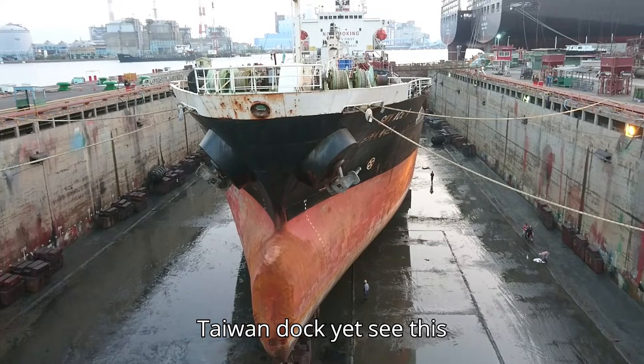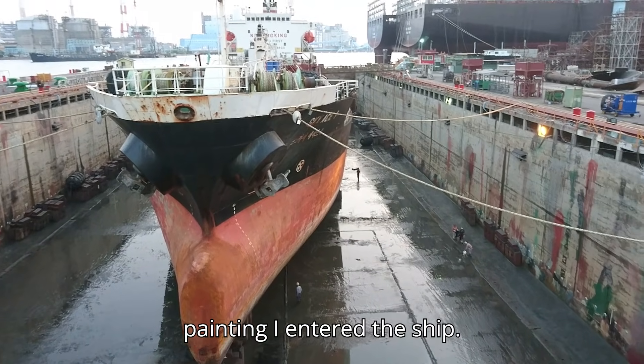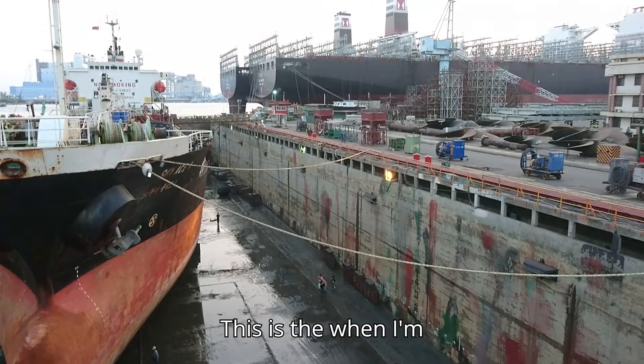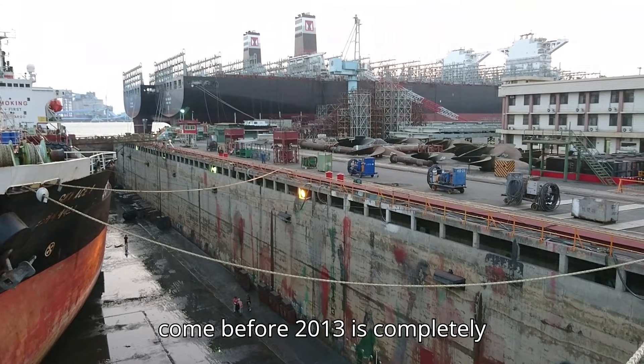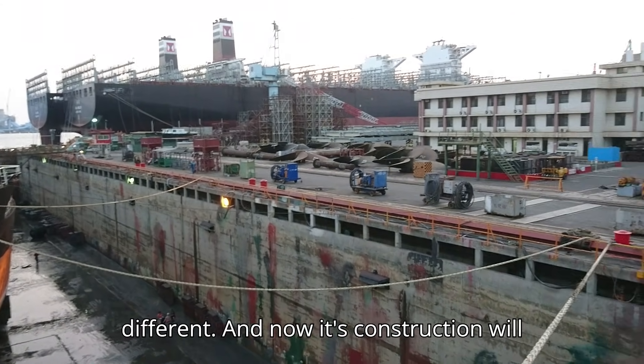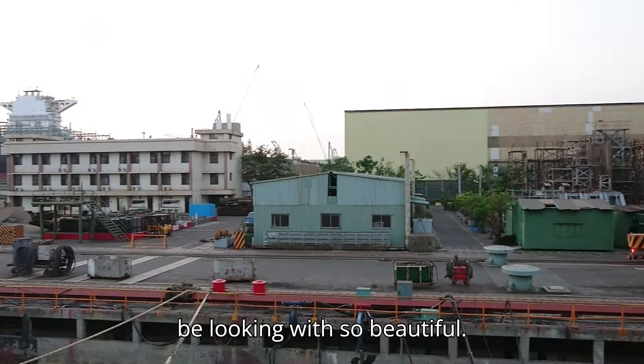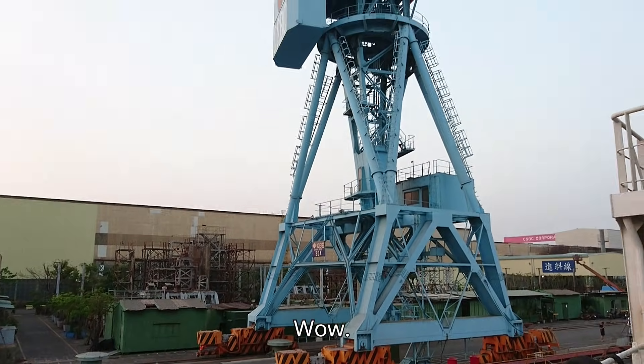Taiwan dock — see this painting, I enter the ship. This is when I came before 2013, it was completely different. Now there's construction going on and it will be looking so beautiful. Wow.